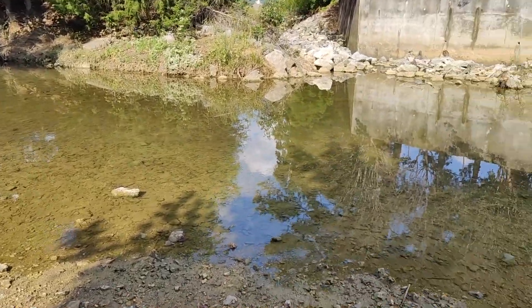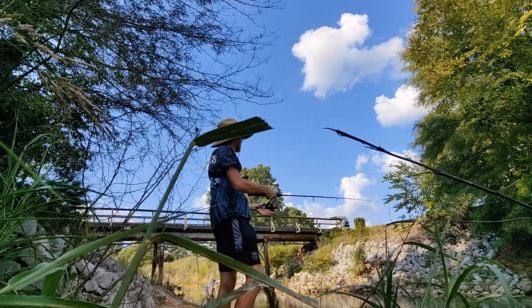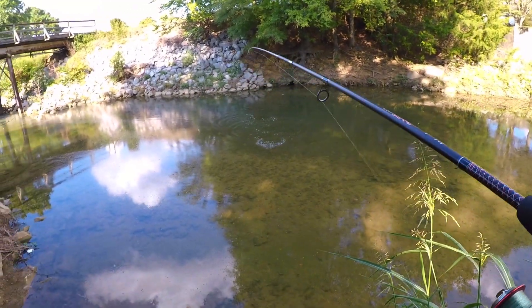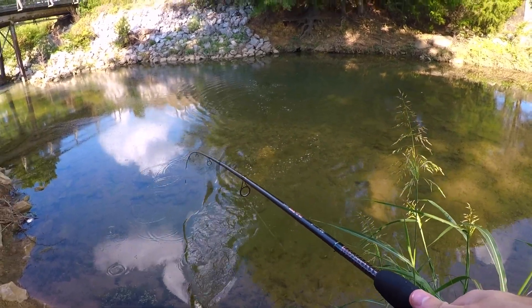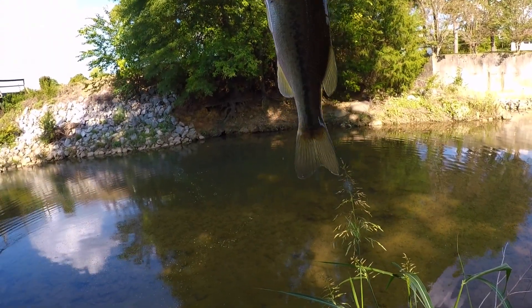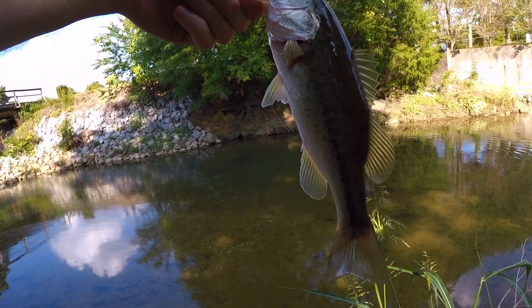This is it. He hopped out in the water, look at that guy. Let me get that lip there, bud. Stop freaking out — beautiful.